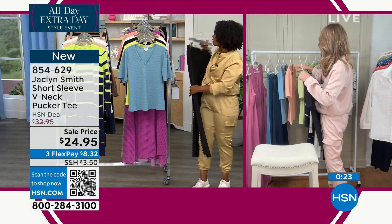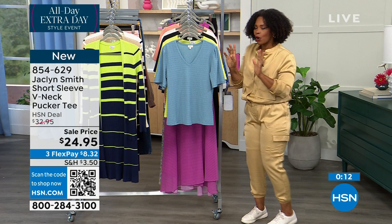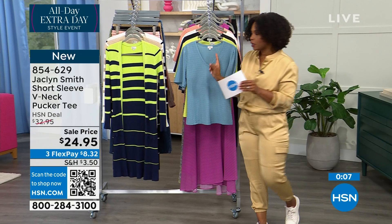Think about it — it felt very dramatic, all one color. Go for it. 854-629 is the item number. Extra small to 3X. First time we've ever had it on sale, and for less than $25, you're going to love it. We've got time for one more item — the dusters.